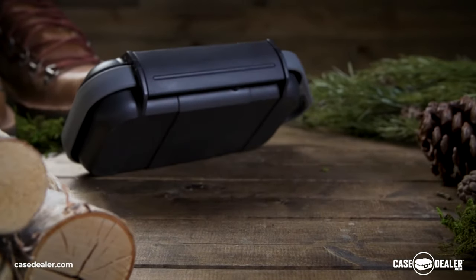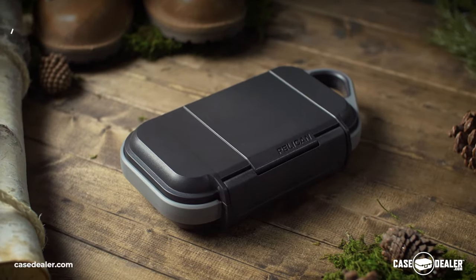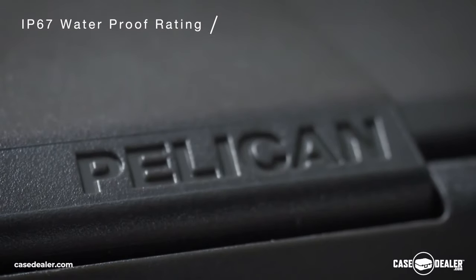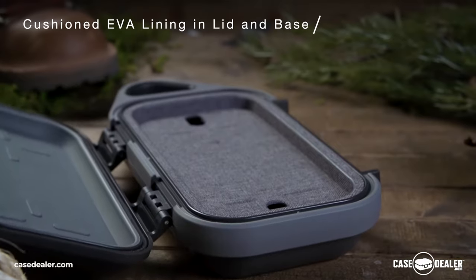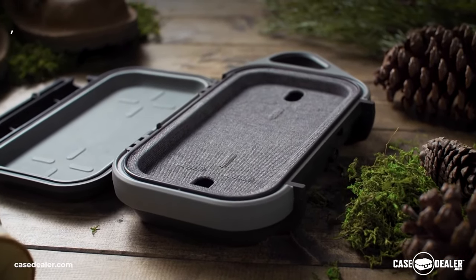Introducing the Pelican Go Case. From the leaders in legendary protection comes the Pelican Go Case, an all-new class of personal utility case for your everyday essentials. Built tough to withstand the elements of any environment, the Pelican Go Case is crush-proof, dust-proof, snow-proof, and submersible in one meter of water for up to 30 minutes.